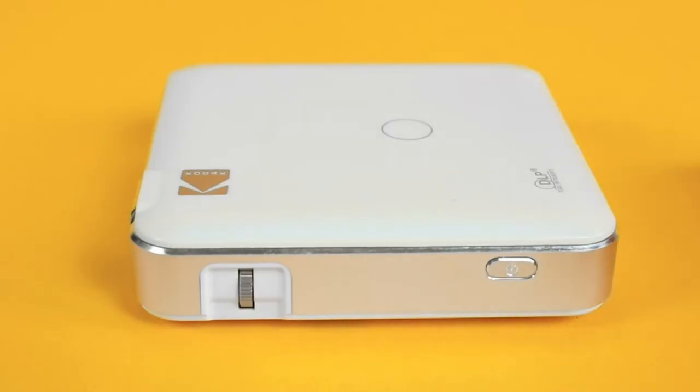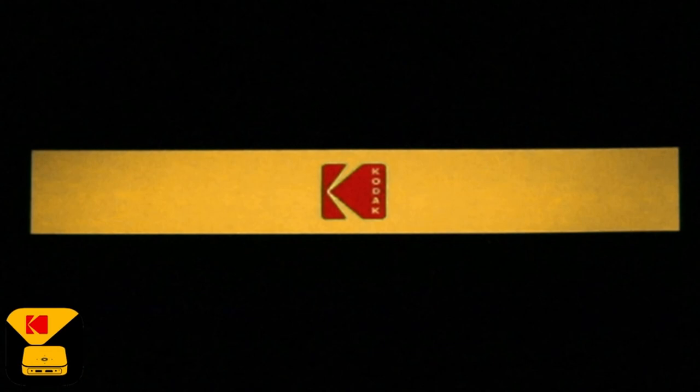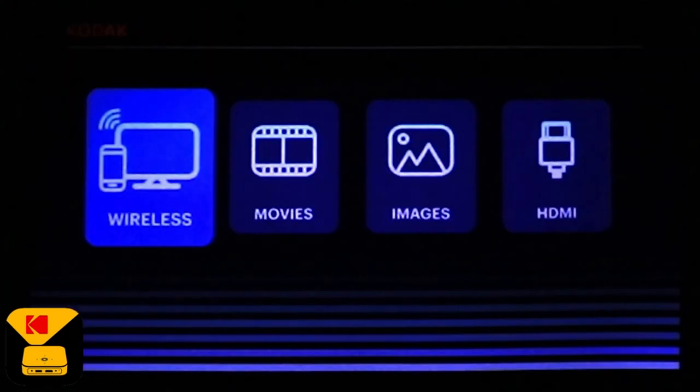So guys, this was the video about the best cheap projectors. All the links are given in the description, do check them out. If you enjoyed the video, be sure to hit the like button and subscribe to our channel for more videos. Thank you.